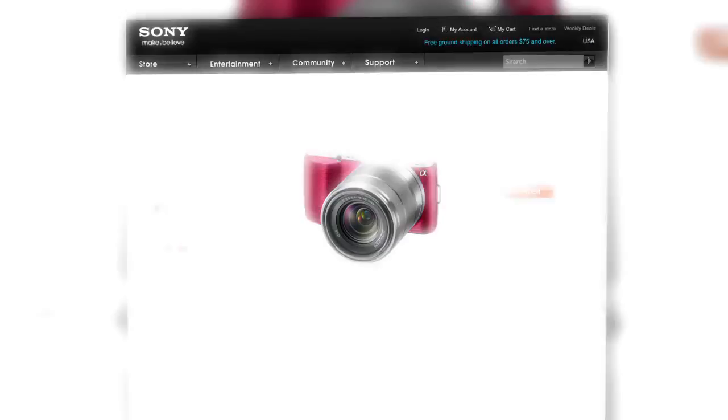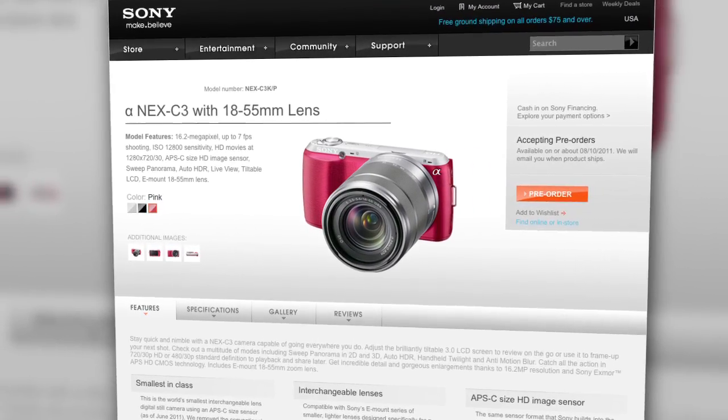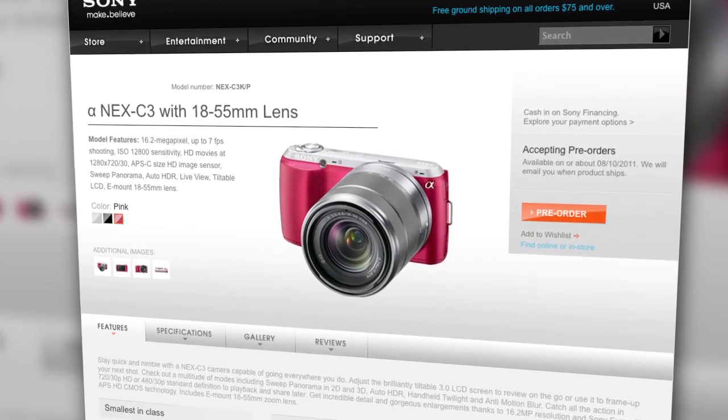Hey guys, it's Sami and Anthony here for Signal by Sony. In case you haven't heard, Sony recently announced some new cameras this month, one being the Alpha NEX C3 — a camera I'm super stoked about because it's giving a whole new group of photographers creative control over their photography.